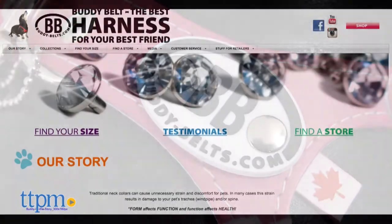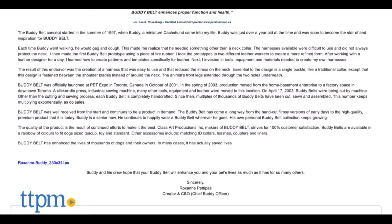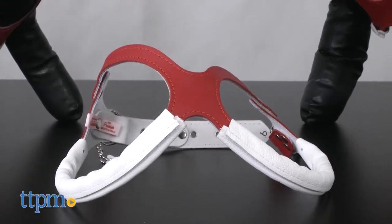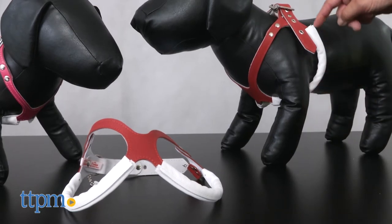Buddy Belts were created in 1997 when the original Buddy came into the life of Miss Roxanne, who is the creator and now Chief Buddy Officer of the company. She realized that when Buddy walked on the leash, his collar was causing strain on his throat, making him cough and gag.